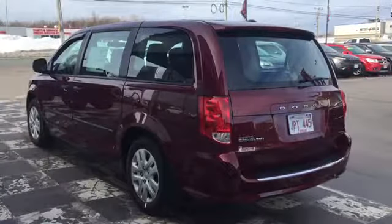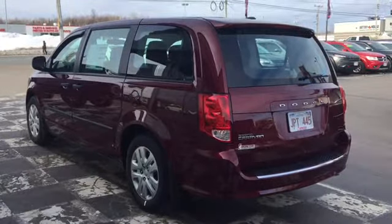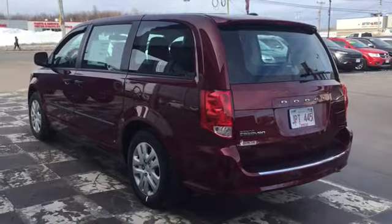The back end of your Grand Caravan features chrome accents and Dodge official badges, as well as a cargo liftgate with a large back window, defroster, and back wiper to help with visibility through that back window year-round.